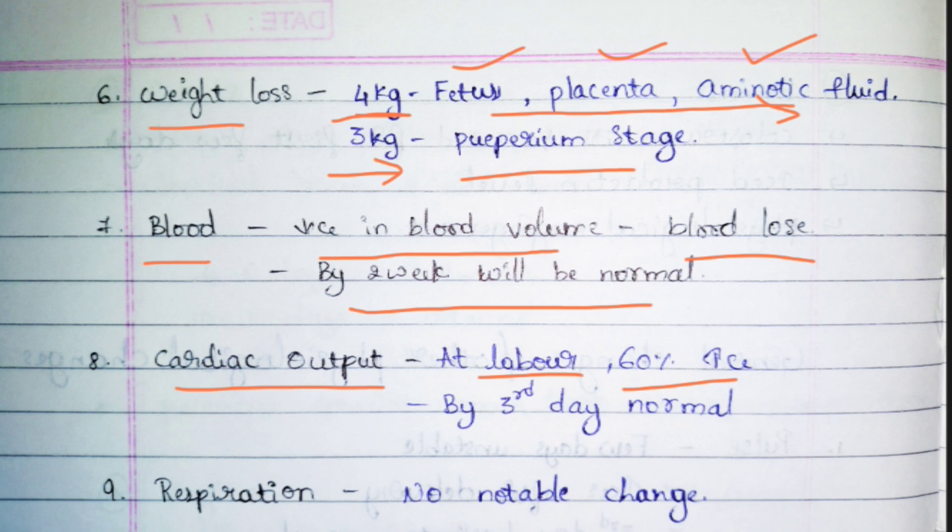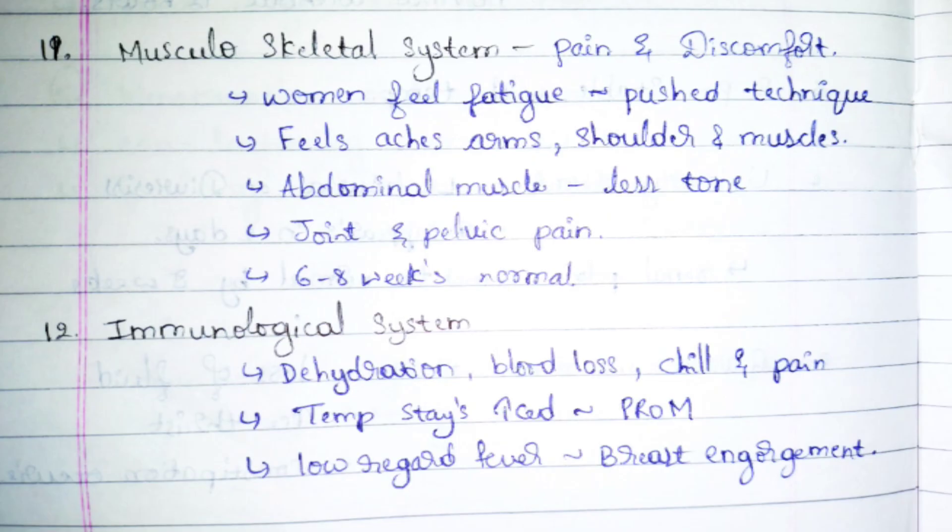For some patients, even by the end of the third day the cardiac output will not return to normal — it can take four to five days. The respiratory system will not have any significant changes; if the patient has any respiratory problem, oxygen will be provided at that moment.